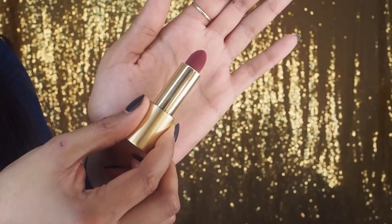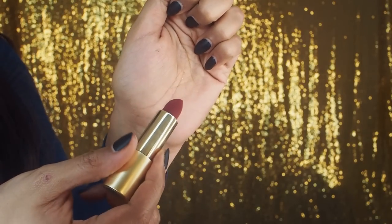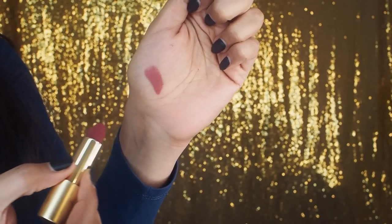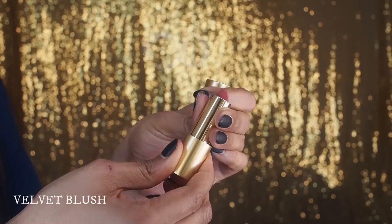This beautiful deep pink berry was part of last year's collection and it's called Velvet Blush. It's a shade that suits all skin tones — a deep pink berry you can take from morning all the way to evening because it has that muted cool undertone to it. It's a stunning, stunning shade.